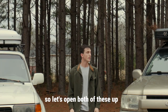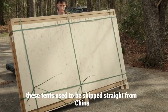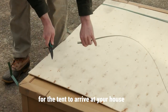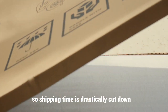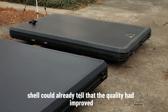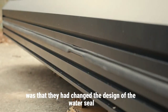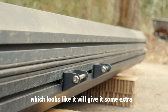Let's open both of these up, see what's changed on the new clamshell, and see which one is for you. These tents used to be shipped straight from China and it would take months to arrive. Now they're being stored in a warehouse in the States so shipping time is drastically cut down. Right after opening the clamshell I could already tell the quality had improved. The first thing I noticed was that they changed the design of the water seal — the new seal has a bit of a lip added to it, which looks like it'll give it some extra water protection.